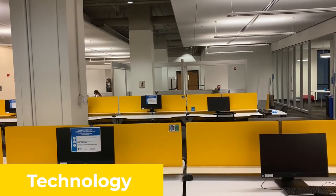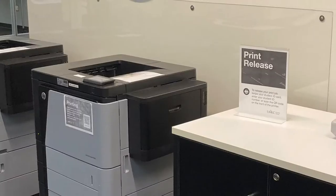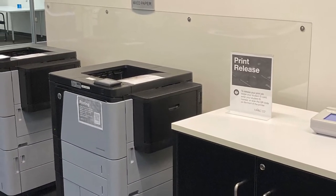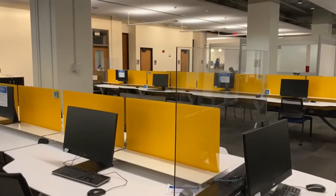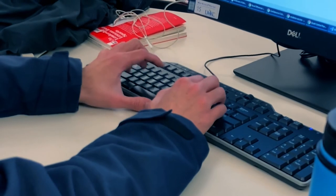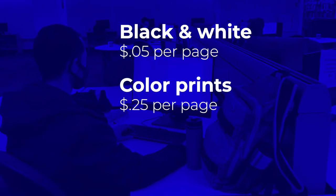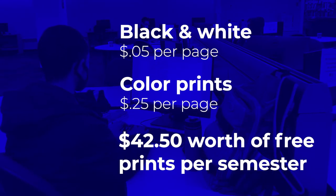Computers, printing, and copying. Almost everywhere in the libraries, you will find computers with printers for you to do your assignments or use the internet. You log into the computers using your UMKC username and password. You can print both black and white pages as well as color ones from these computers using your UMKC student one card.